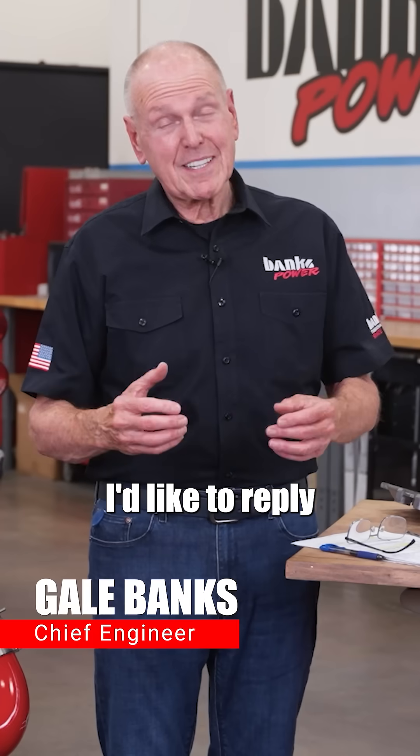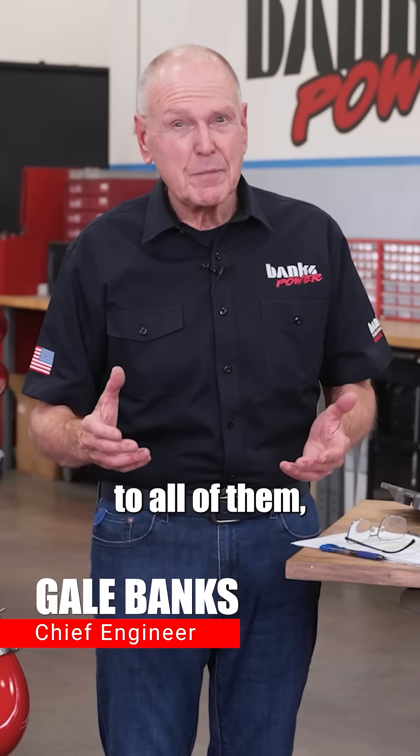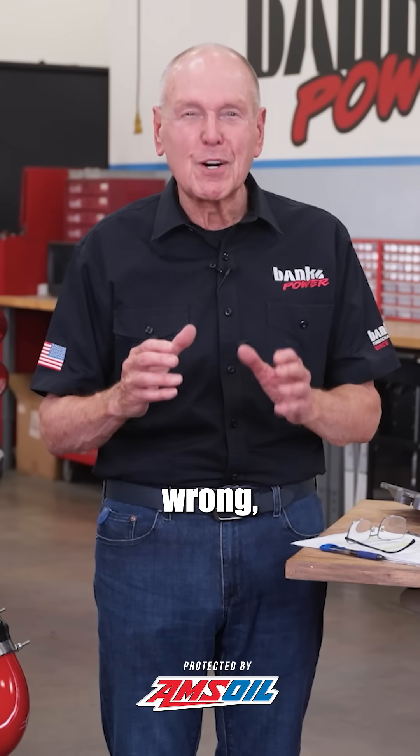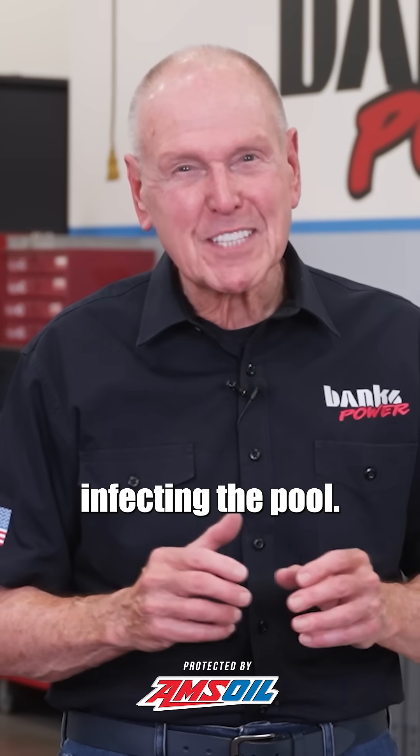I read all your comments. I'd like to reply to all of them, but frankly, I got work to do. But some of them are so outstandingly wrong, I'm afraid it's infecting the pool.